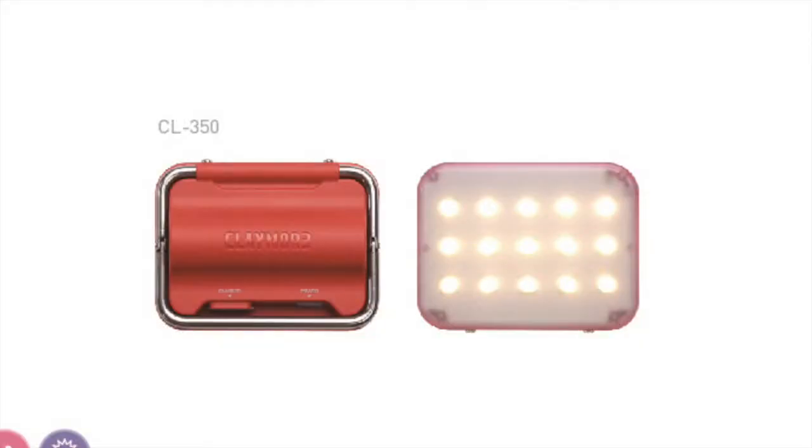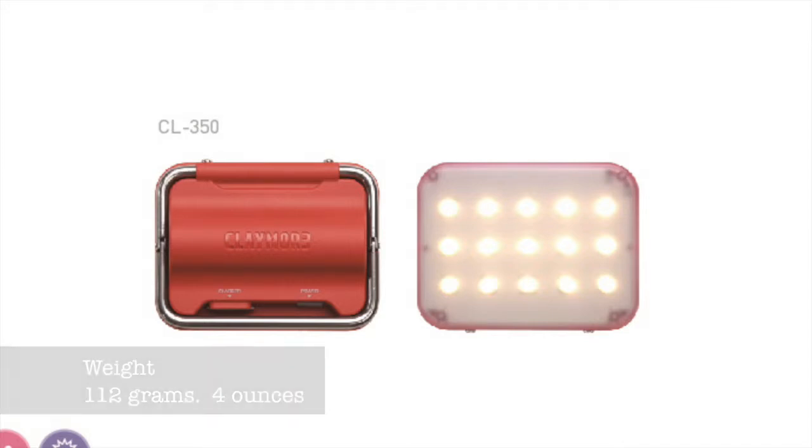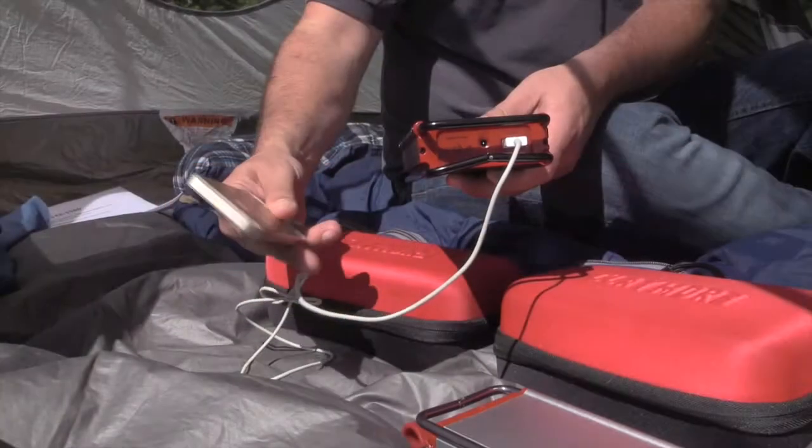With a light output of 100 to 350 lumens and an adjustable three-step brightness, charging time is five hours with the micro 5-pin USB charger. Weight of the Claymore Mini is 112 grams, or just under four ounces.